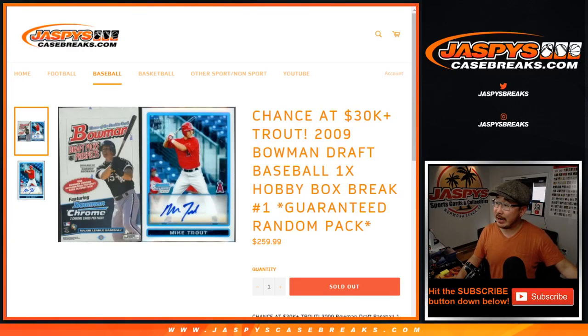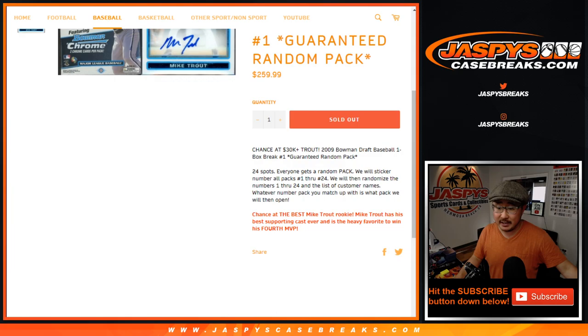Hi everyone, Joe for Jaspi's CaseBreaks.com. We did it — we finally filled up that one box break of 2009 Bowman Draft Baseball. Break number one. You're guaranteed a random pack.